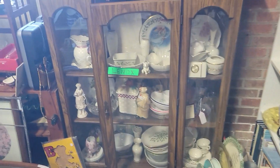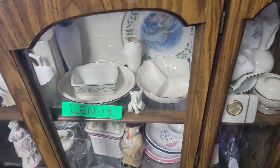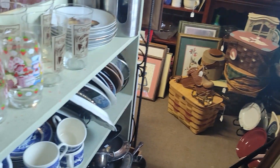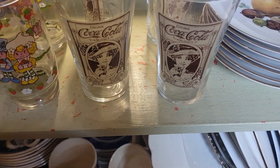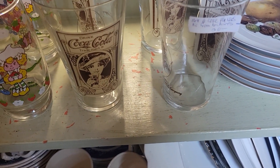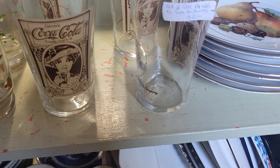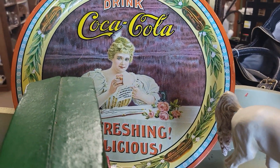I'm back here in the very back and they've got some beautiful china back here — some beautiful china in this one chest right here. Oh, I like the Coca-Cola bottles. They are a set — all four of them right here. I like that. Oh, I like the Coca-Cola plate too.